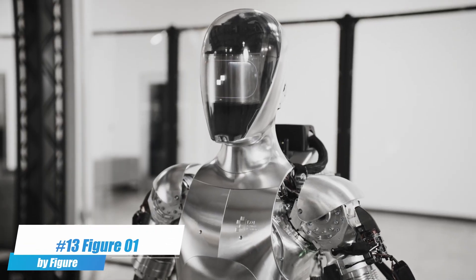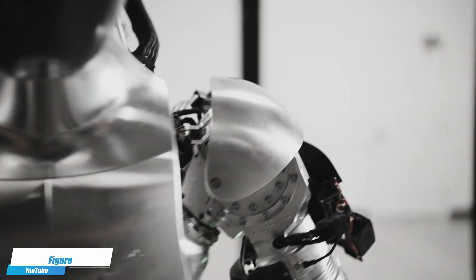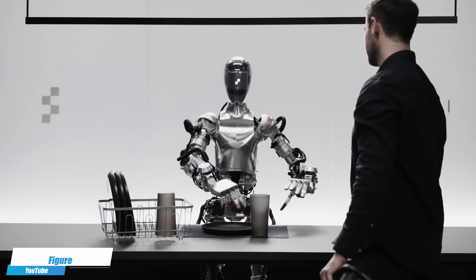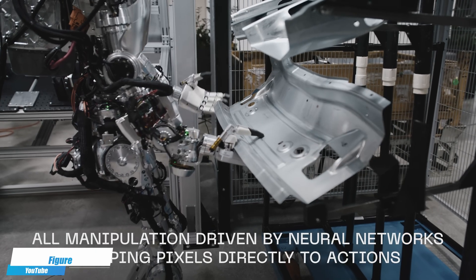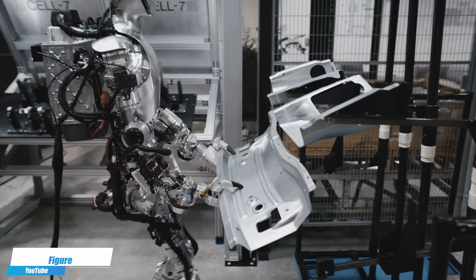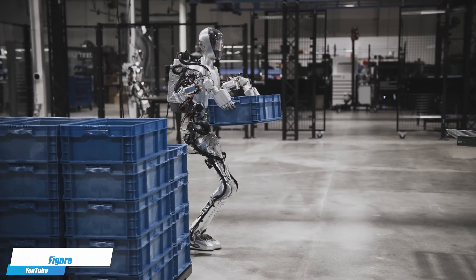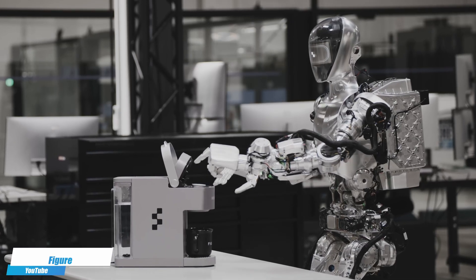Number 13. Figure 1 by Figure — a versatile robot designed to enhance interaction and efficiency in both public spaces and home environments. It features human-like mobility and advanced AI that allows it to perform a range of tasks, from social interaction to assisting with daily activities. This robot combines practical functionality with an engaging presence that makes it a valuable companion in modern life.